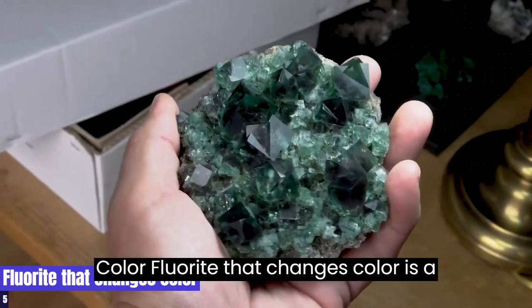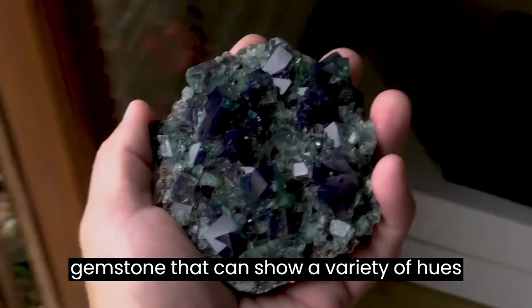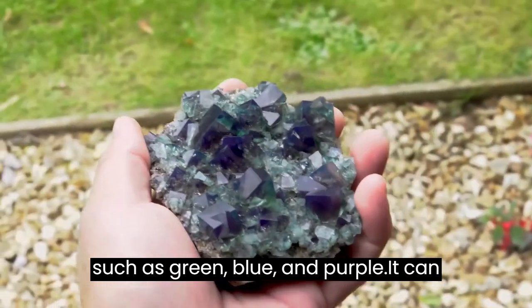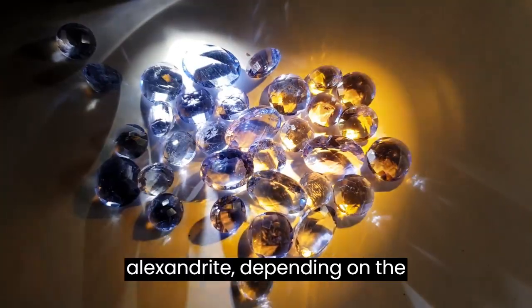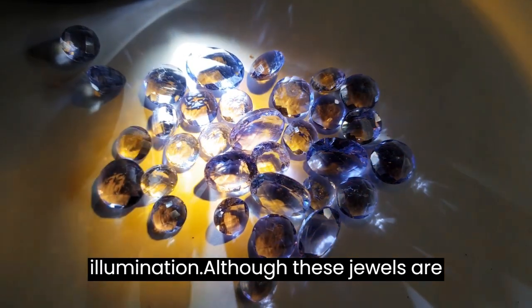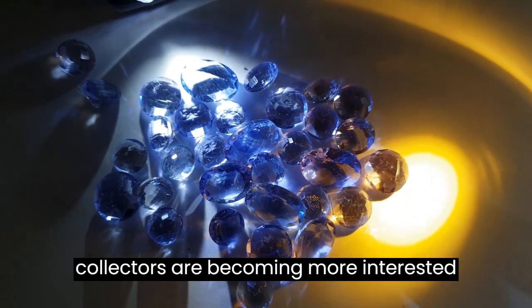5. Color-Change Fluorite. Color-change fluorite is a gemstone that can show a variety of hues, such as green, blue, and purple. It can exhibit a color change similar to Alexandrite, depending on the illumination. Although these jewels are less well-known than other gemstones, collectors are becoming more interested in them.